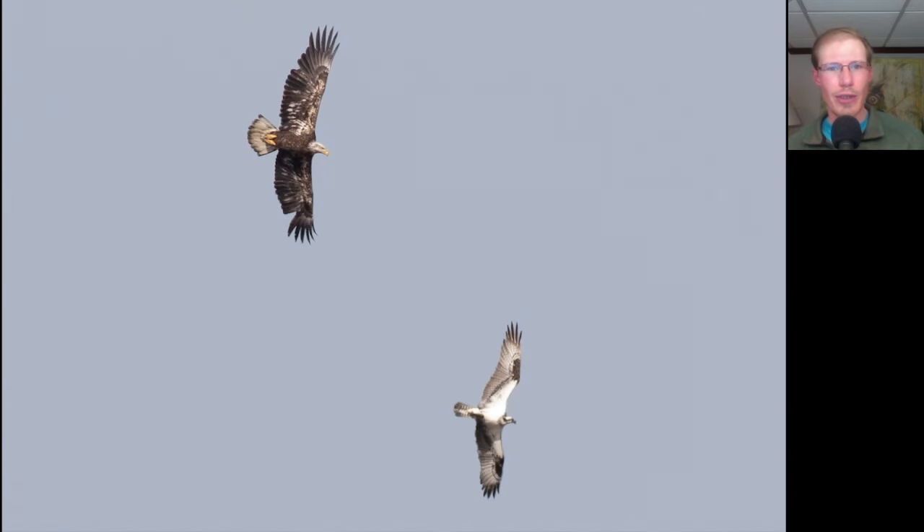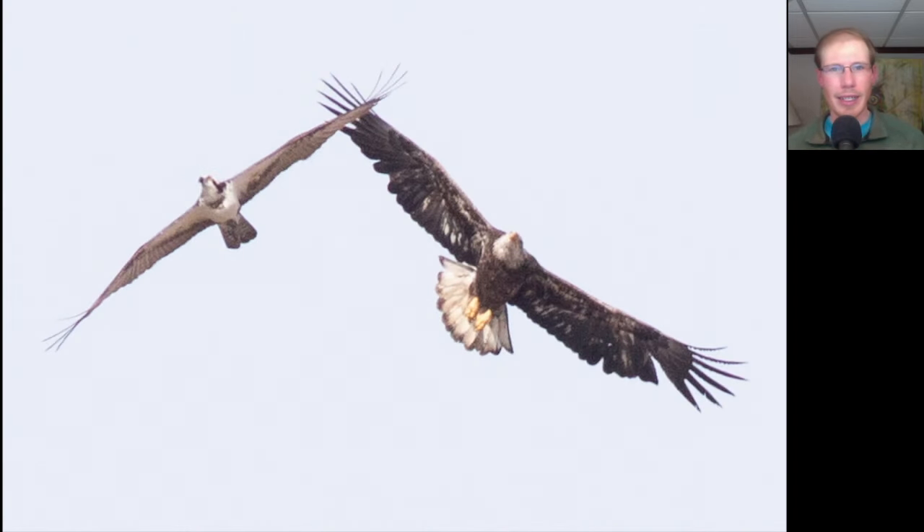Here we have one large raptor chasing another. The top left bird is a large dark raptor that's getting a white head and white tail — this is an older immature Bald Eagle. The bird that is chasing it has a fish and is a very lanky black and white raptor that's slightly smaller than the eagle — that is an Osprey. Here's a photo showing some evasive maneuvers from the Osprey to get away from the Bald Eagle, and in fact it did get away with its fish.